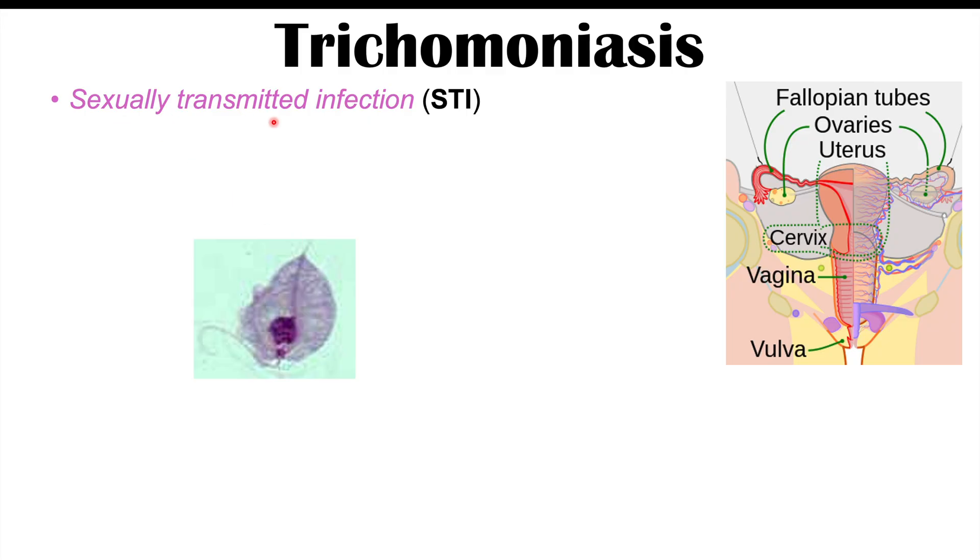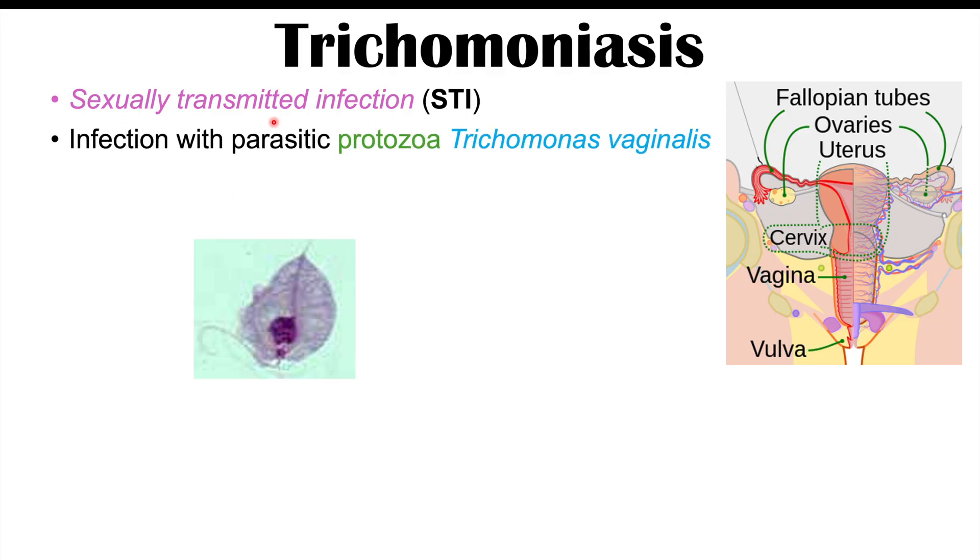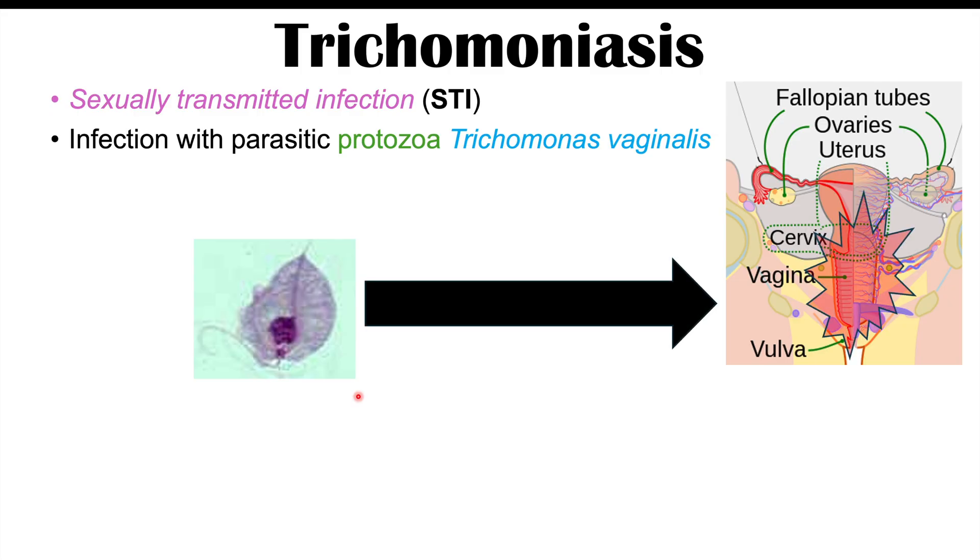Trichomoniasis is a sexually transmitted infection or STI. More specifically, it's an infection with the parasitic protozoa known as Trichomonas vaginalis. In individuals who get infected with this particular organism, they're going to have irritation and damage to tissues.